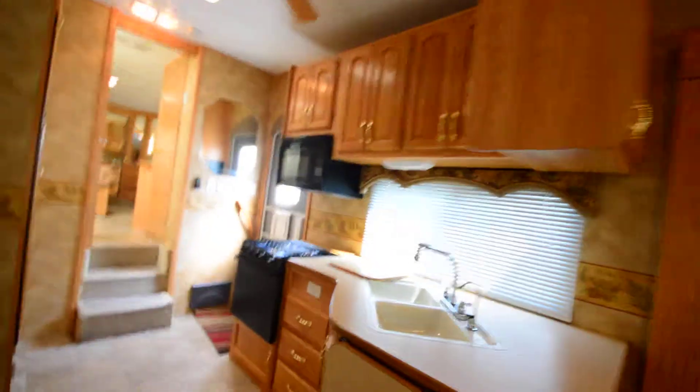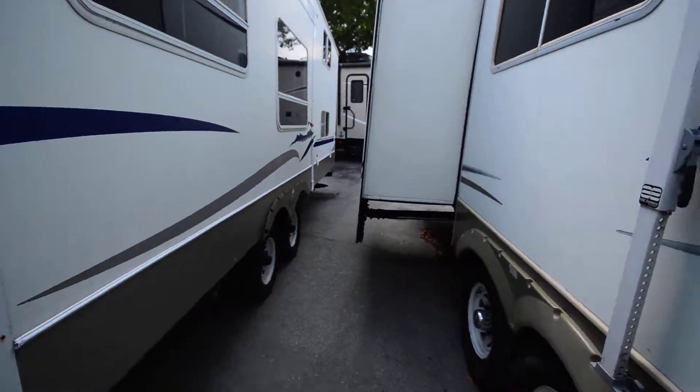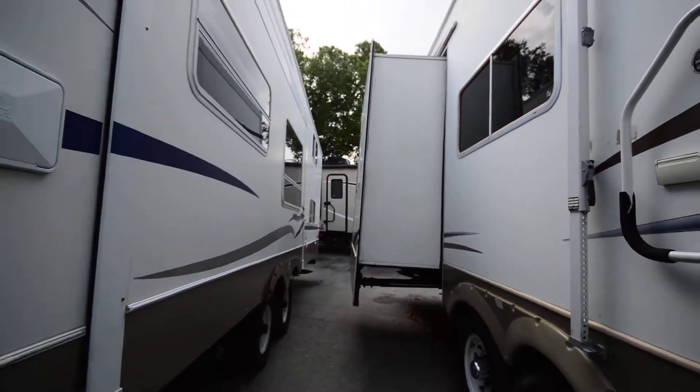Nice kitchen with really great cabinets. Taking a look on the outside, we've got a slide on this side and two slides on the other side.